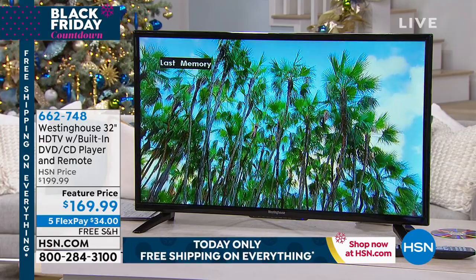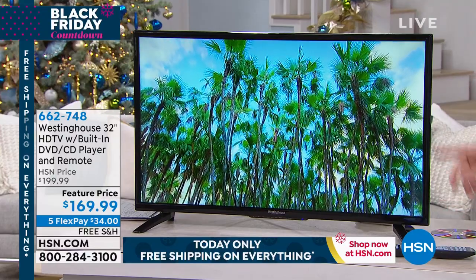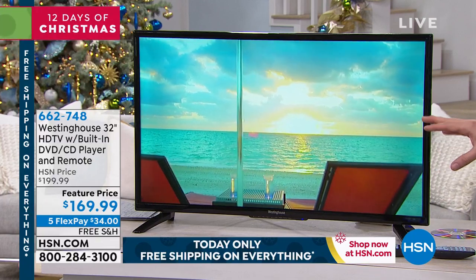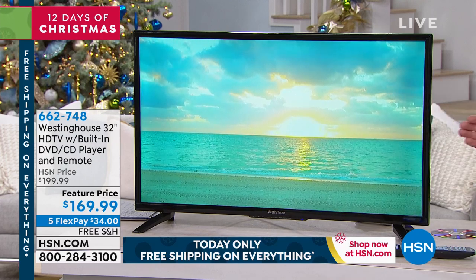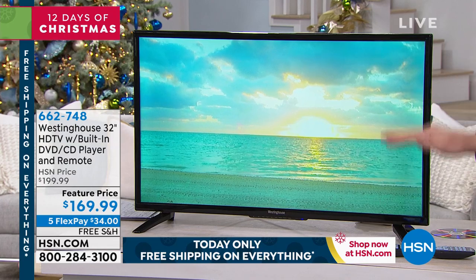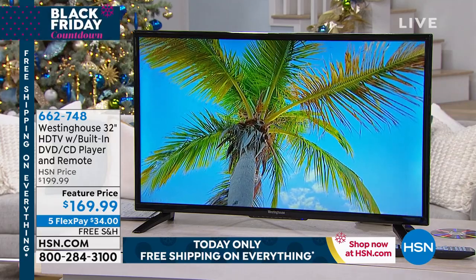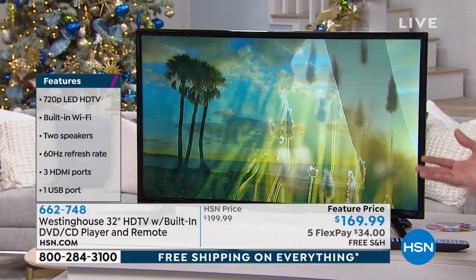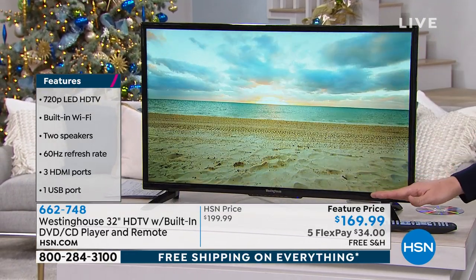I took this DVD out as it was playing, and when I put it back in it has last-memory — it remembers where we left off. So if you turn the TV off to go to a doctor's appointment or pick up the kids, it picks up exactly where you left off. Look how beautiful that picture is — it feels like you're right there on that beach. Most TVs with a built-in DVD have 480-line DVD resolution, but this one actually has 720 lines — 50% more resolution, more dots, more color, more saturation.